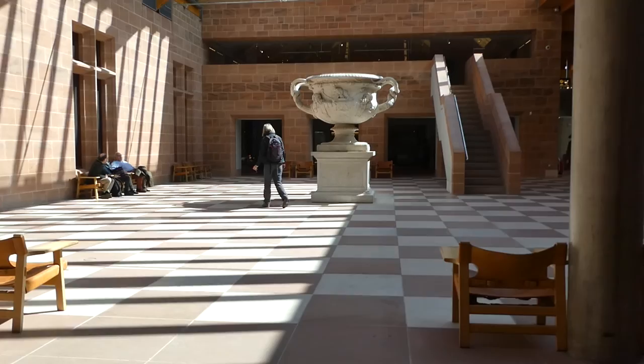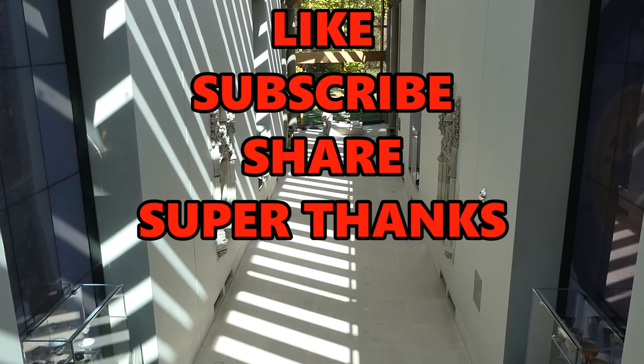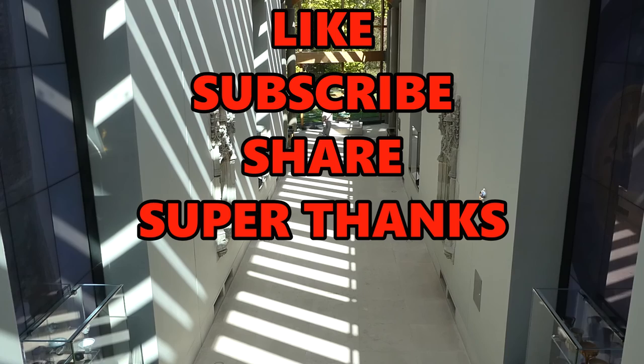Thank you very much for watching this episode. If you have enjoyed it please hit that like and subscribe button. If you feel generous hit the super thanks button to make a small donation, and don't forget that you can get in touch through the comments section or via social media in the links below. Take care and I will see you next time in Astonishing Glasgow.